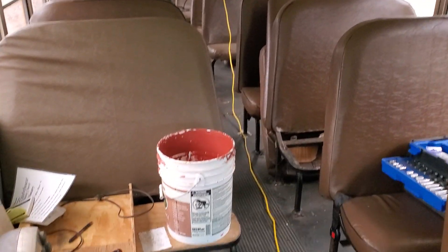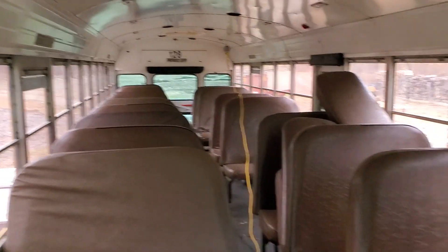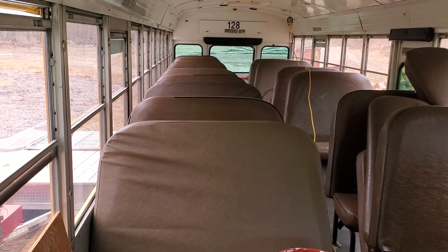Started tearing seats out yesterday. I'm doing it by myself, so I'm doing like four a day. Just grinding the bolts and taking them off, but every one you take out gives you a little more room to work back there.